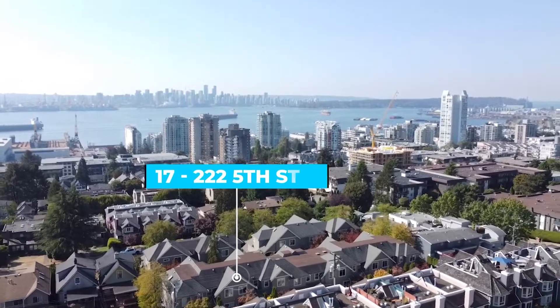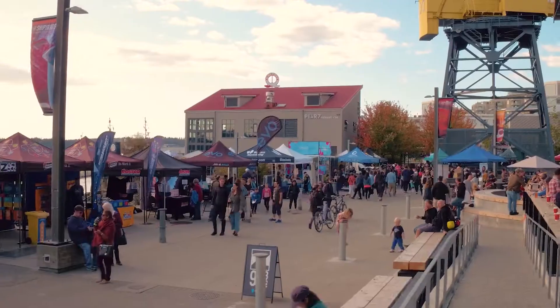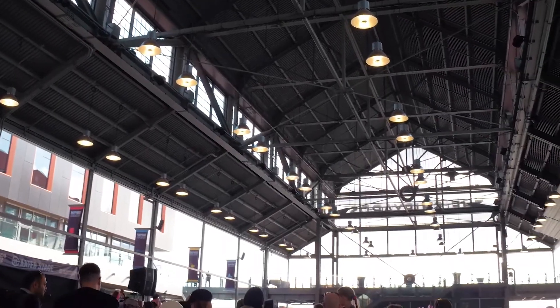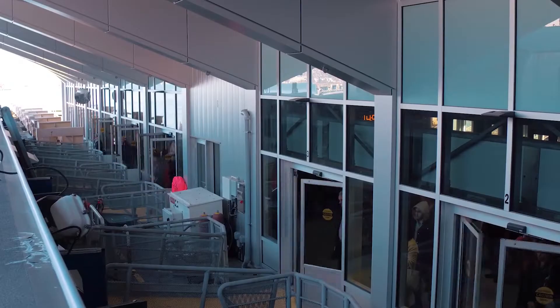It's just three minutes away from the beautiful Shipyards, which has been an attraction for locals and tourists alike for the freshly caught seafood and easy access to Vancouver on the sea bus.